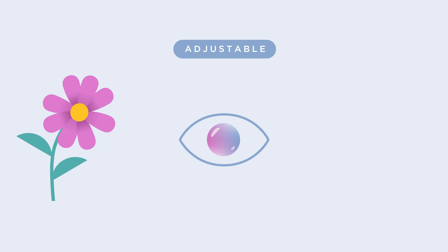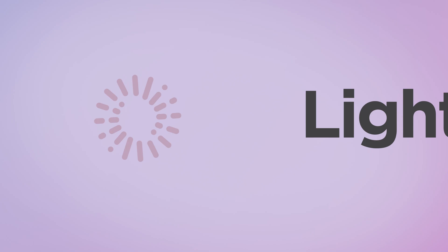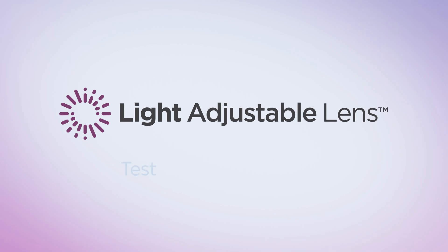The light adjustable lens is the only lens you can test drive and then customize after surgery. Ask your doctor if the light adjustable lens is right for you.